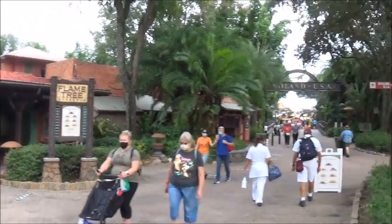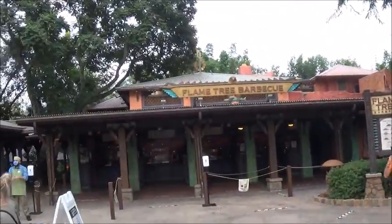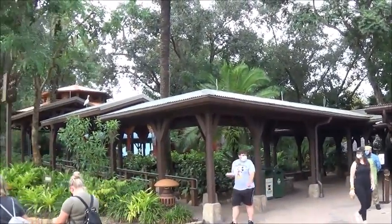Here's the front of the restaurant again — it's right next to the entrance of Dinoland USA. Bye, everyone!